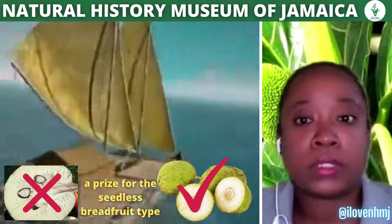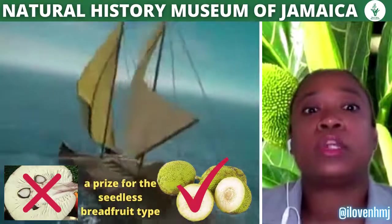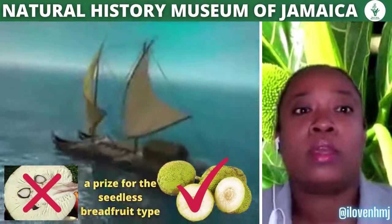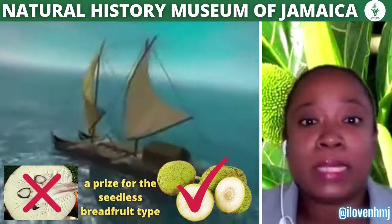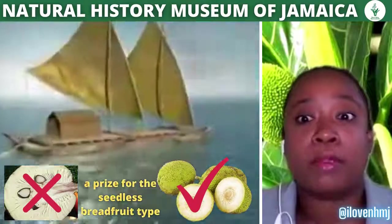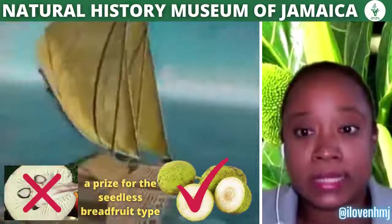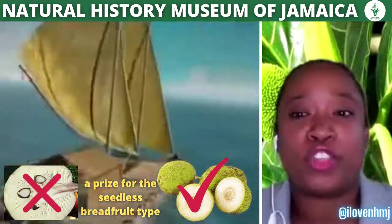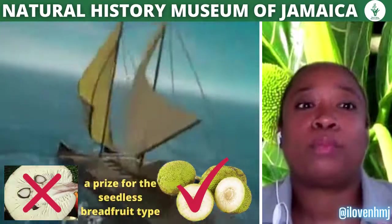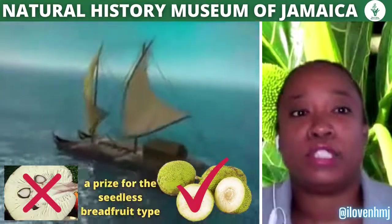Jamaican plantation owners learned about the favored seedless type and in 1775 wanted to offer a prize for its introduction into the island, but that failed. Due to factors including famine in the 1780s and a cessation of food supplies from North America to British colonies as a result of the American Revolution, Mr. Hinton East petitioned King George III to organize an expedition to collect seedless breadfruits that would provide a cheap, high-energy food for the enslaved on the sugar estates in the British colonies.